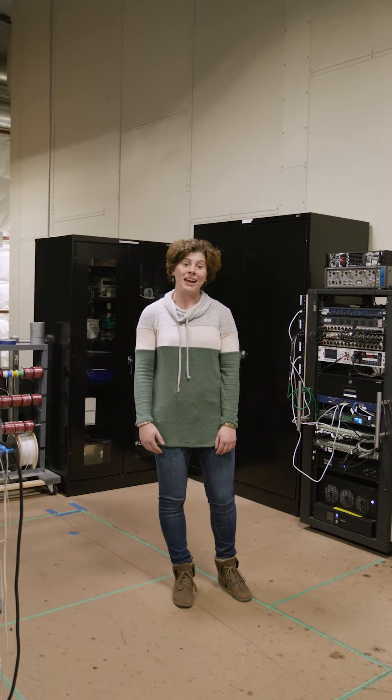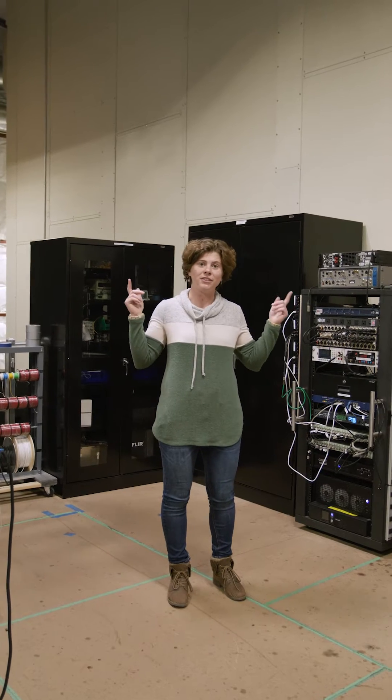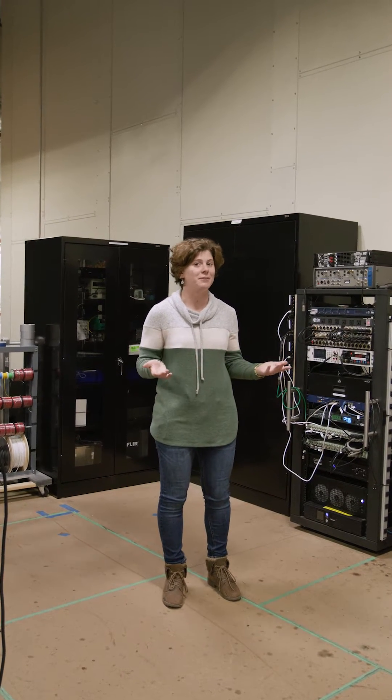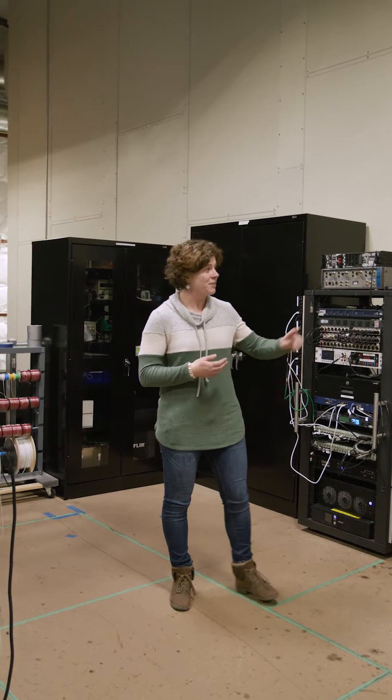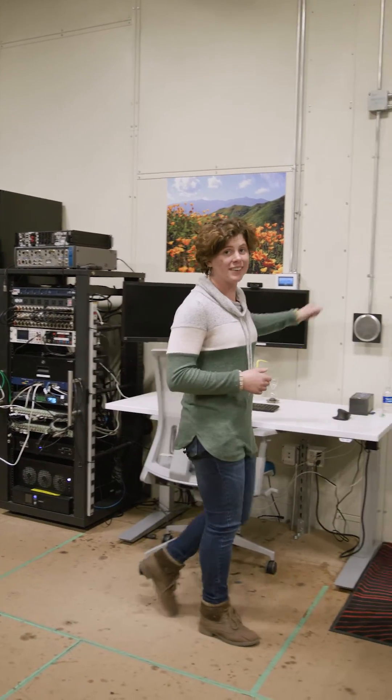Hi, I'm Kylie Munteen and I'm an audio systems engineer here at Sonos. Right now we're in the acoustics lab. This is where I spend most of my time developing our speakers. My favorite part though is the 4Pi chamber, and we're going to take you inside.